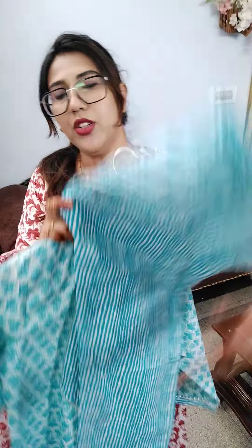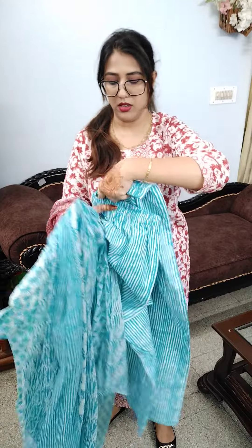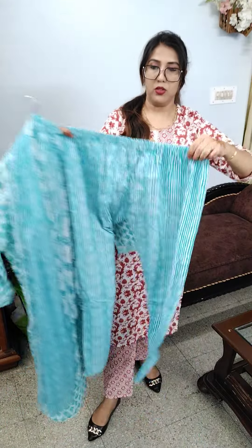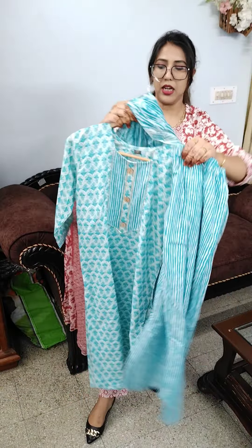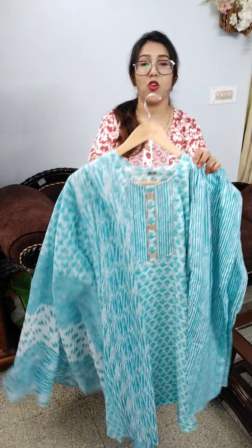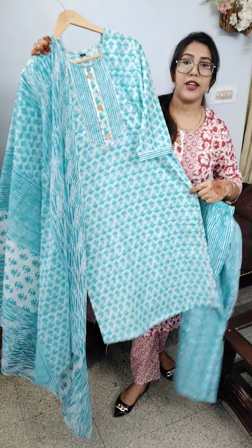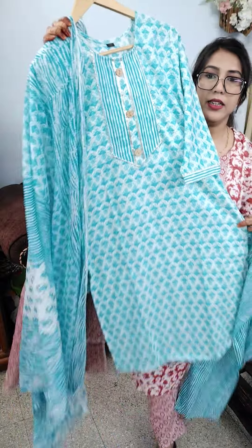You get lehria-pattern pants which are very broad — I'll show you how broad they are in the XL size. The 3XL and 4XL are also broad. And this is its pretty dupatta. This blue and white suit is available in sizes 42, 44, 46, and 48, priced at ₹650.